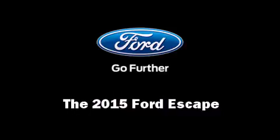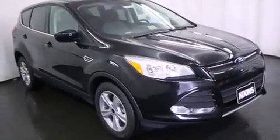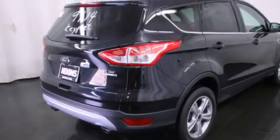Step into the 2015 Ford Escape. It features a standard transmission, four-wheel drive, and an efficient four-cylinder engine. The engine breathes better thanks to a turbocharger, improving both performance and economy.